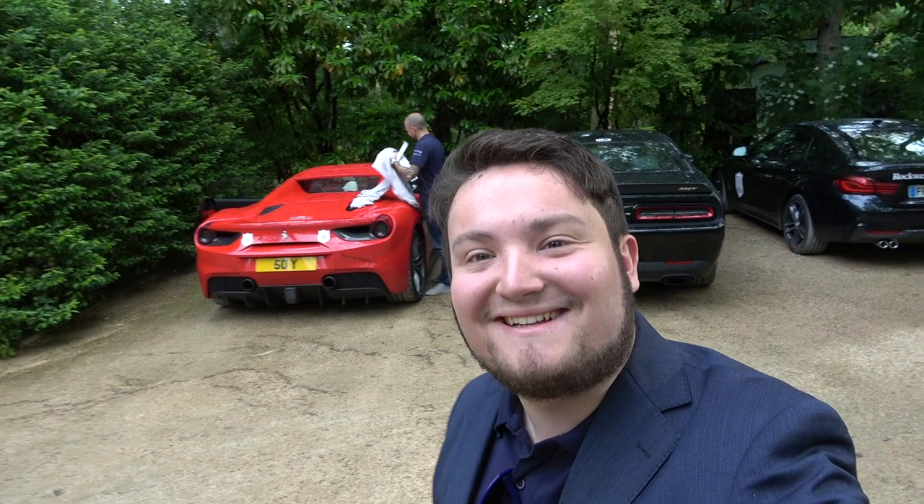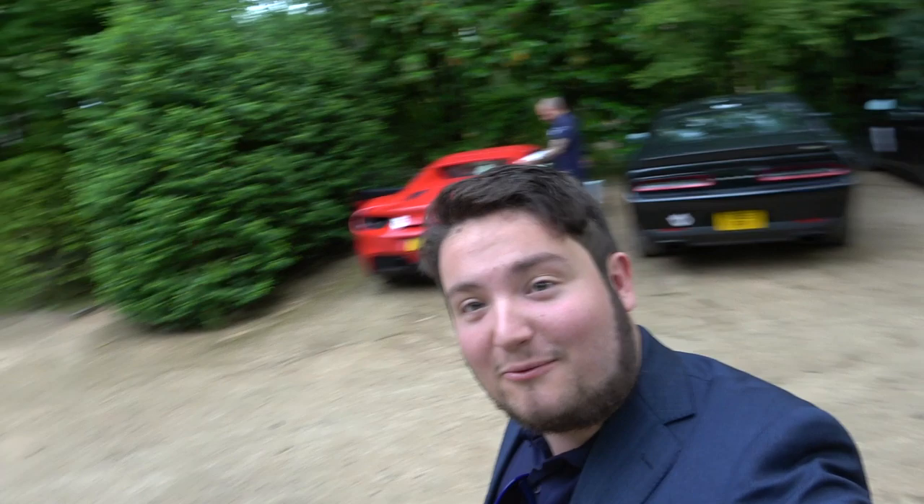Feel free to get me stickering up, Zach. Hello, everyone, and welcome to Zach's Garage. Today, and for the rest of the week, you join me in France with this — the 488. We're not only that, we're accompanied with another 488 and a plethora of other extremely cool supercars.